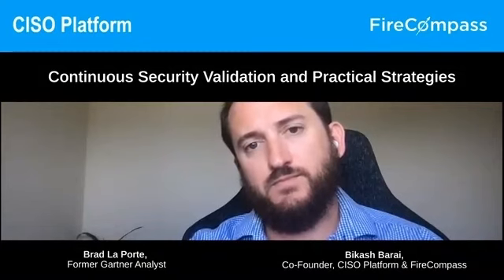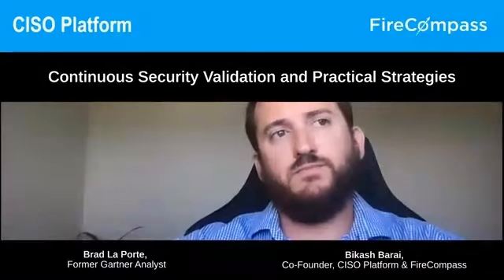Let's get into the next part: if an organization wants to build a capability around continuous security validation, how should they build a program? What should be the high-level program structure and critical capabilities? The human element is key — attackers will get in through phishing or social engineering, knocking on the door and trying to find a way into your organization.